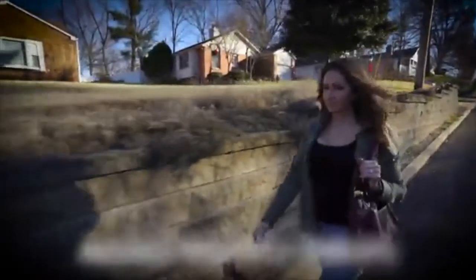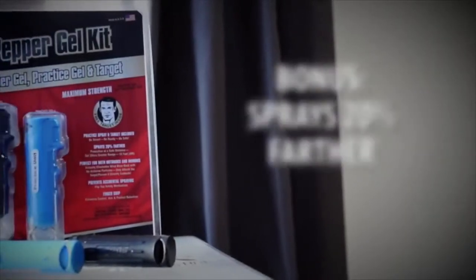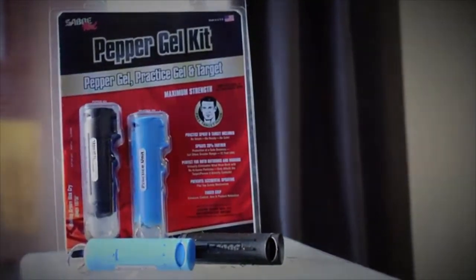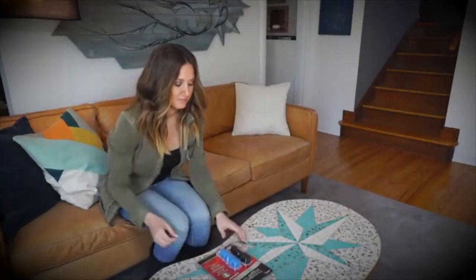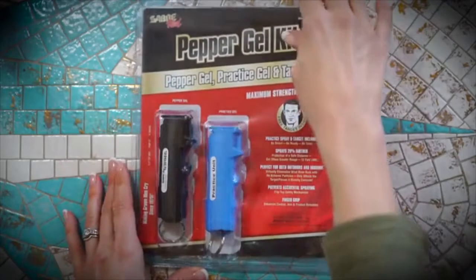Self-defense pepper spray. Long range protection. Weighing 28 grams, the advanced pepper gun delivery system contains 7 bursts and shoots in a powerful stream, a pattern for long range protection up to 20 feet. Strong formula: OC pepper spray causes respiratory distress and coughing, impaired vision, and an intense burning sensation to the skin, while UV dye leaves a long-lasting residue to support investigation and identification.